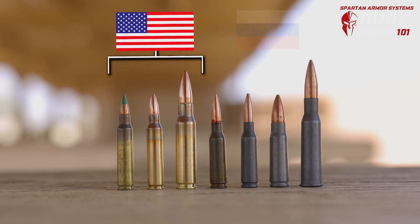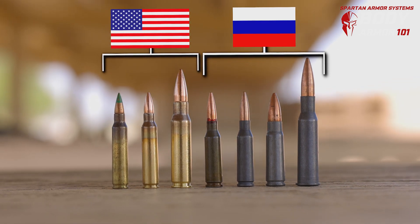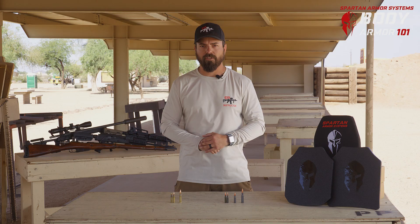Rob Borgel with Spartan Armor Systems. In today's video we're going to look at American ammunition versus Russian ammunition and compare it to different levels of ballistic protection from Spartan Armor Systems.